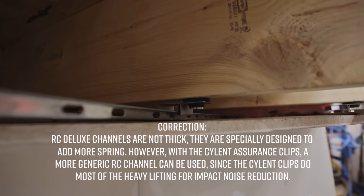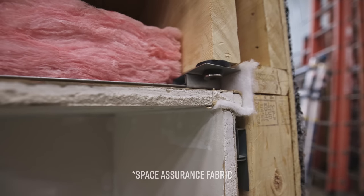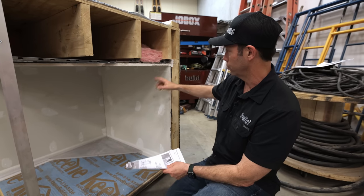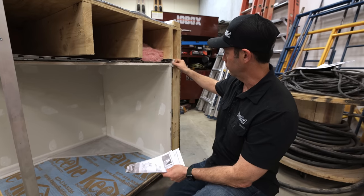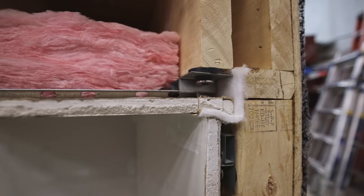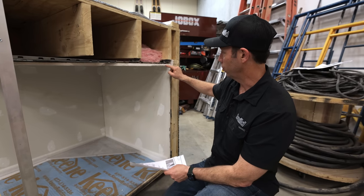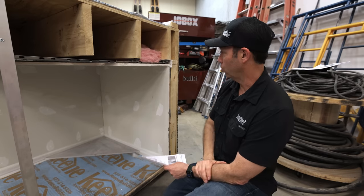They also make the Space Assurance clip, because we don't want our vertical wall drywall to actually touch our ceiling drywall — that would transfer noise down. This fabric-like material gets installed before the sheetrock goes in so we can maintain at least an eighth-inch gap between our ceiling gypsum and our wall gypsum.